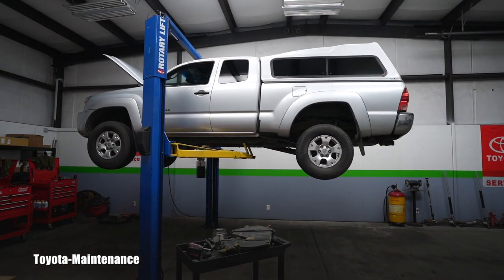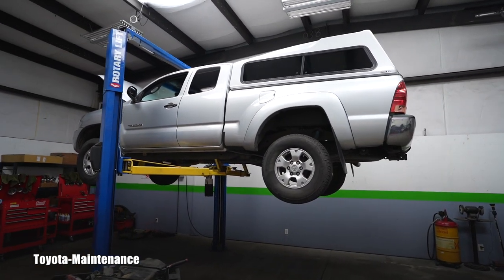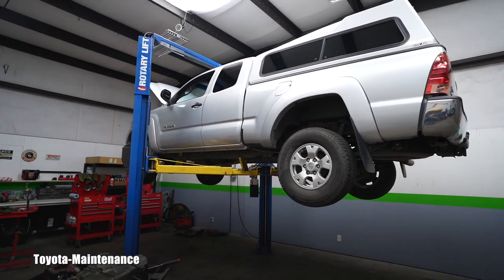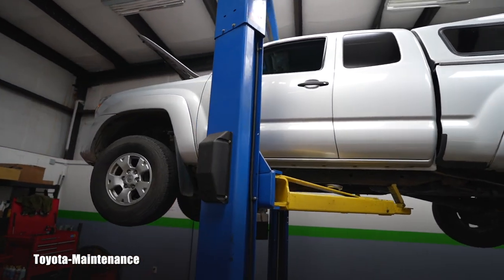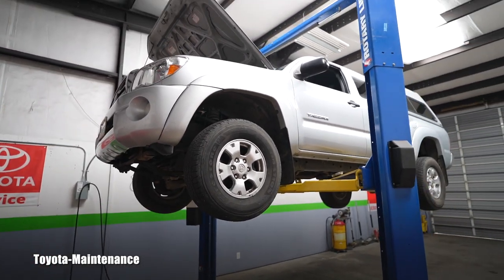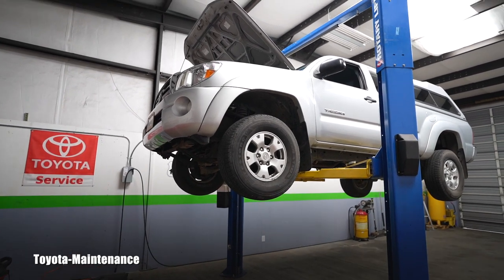Hello friend, how is it going? Welcome back to Toyota Maintenance YouTube channel. New customer in my shop — 2006 Toyota Tacoma four-wheel drive, 1GR-FE V6 automatic transmission. Today I'm performing a detail inspection for the owners — so far so good.